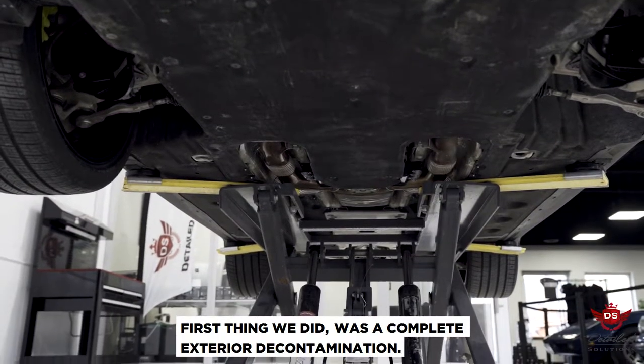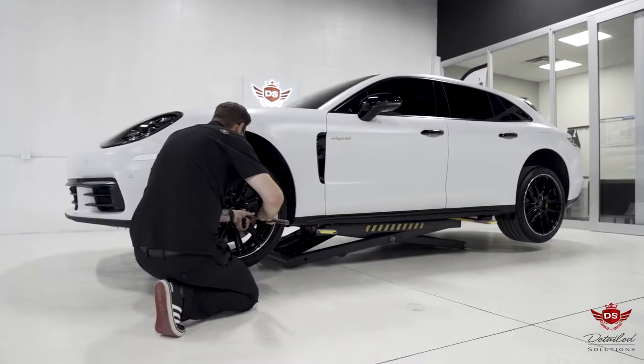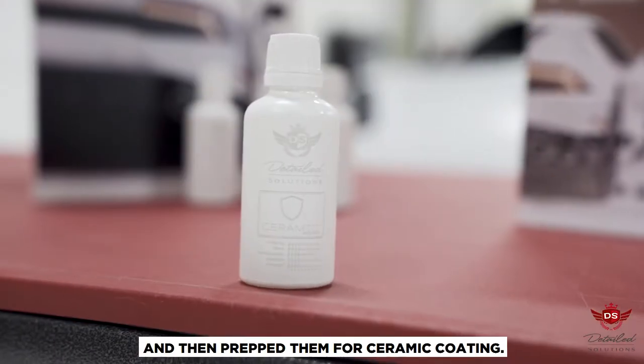First thing we did was a complete exterior decontamination, including the undercarriage. Next, we removed the wheels to thoroughly clean and wash the area, and then prepped them for ceramic coating.